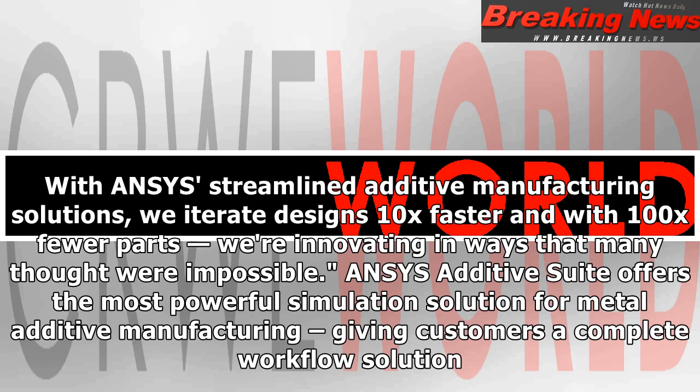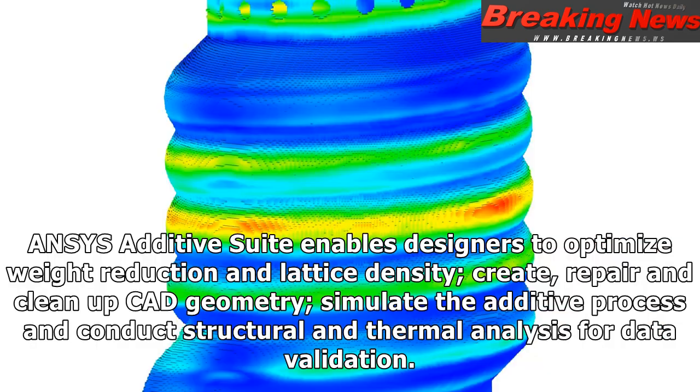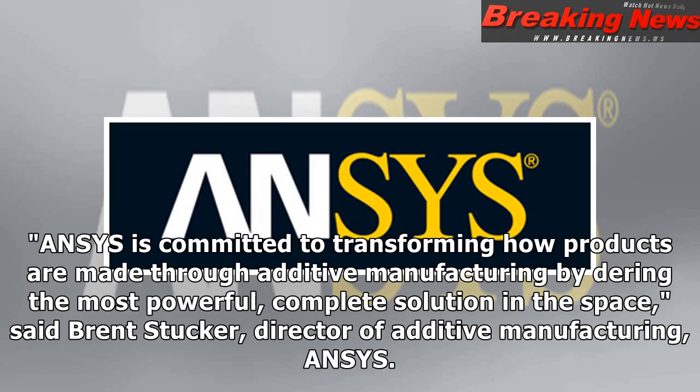Ansys Additive Suite offers the most powerful simulation solution for metal additive manufacturing, giving customers a complete workflow solution. Ansys Additive Suite enables designers to optimize weight reduction and lattice density, create, repair and clean up CAD geometry, simulate the additive process and conduct structural and thermal analysis for data validation.